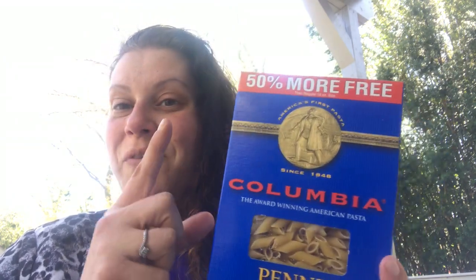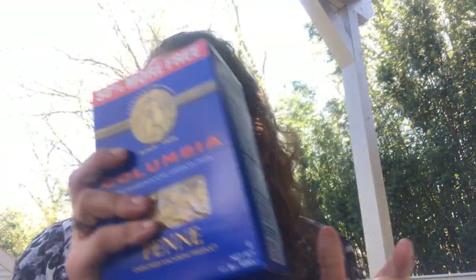So then I just picked up one of these Columbia pennies to have. This is an 18-ounce box — actually one pound, eight ounces. So 50% more free — a pound and a half. That's really good. These are noodles for us.